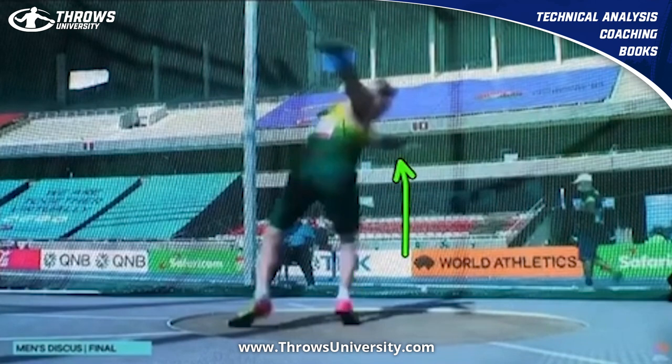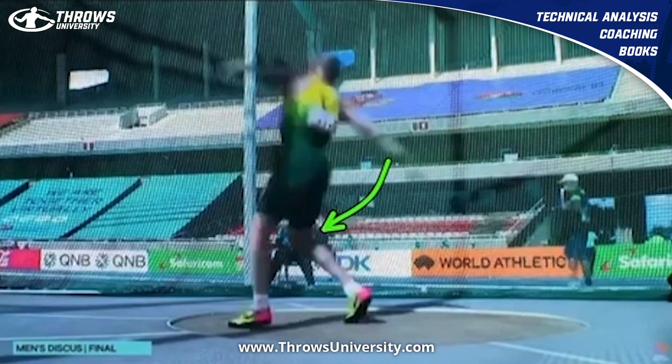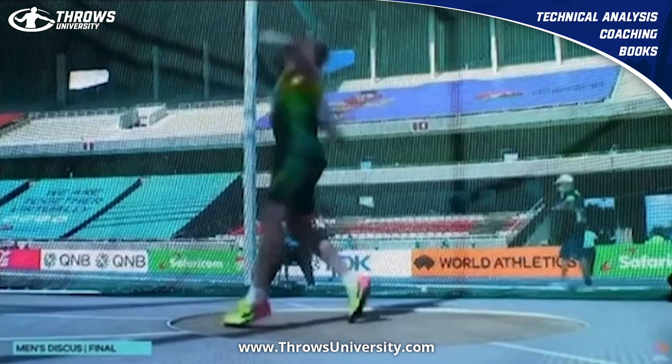He still has that flexed left arm right there, then he just sits. This is where I noticed — watch his right knee. Right here he just sort of sits forward with that right knee into that left. Left arm is still flexed.